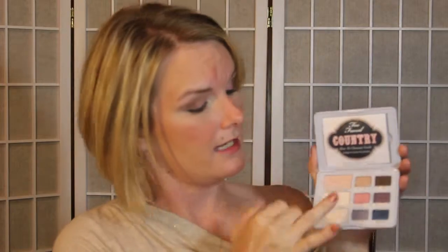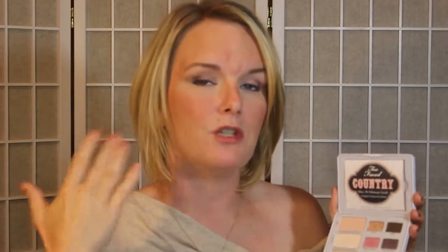Starting with Y'all — the color right here — it is such a disappointment to me. It is gritty, it lacks pigmentation, it doesn't build well either. It takes a lot of work to get any kind of color payoff on the lids when you attempt to wear it. That was the one thing I was looking forward to the most in this palette.